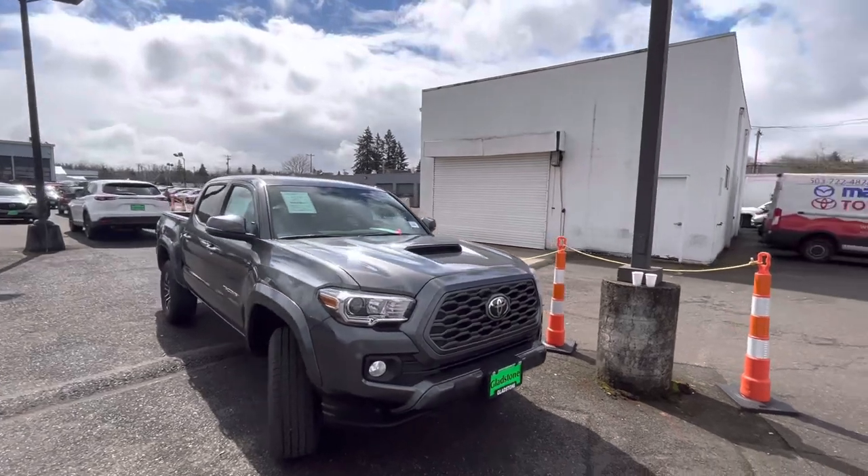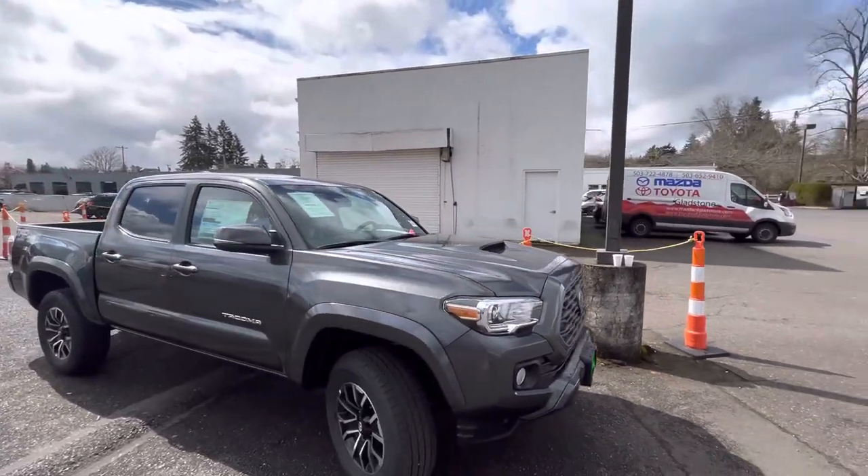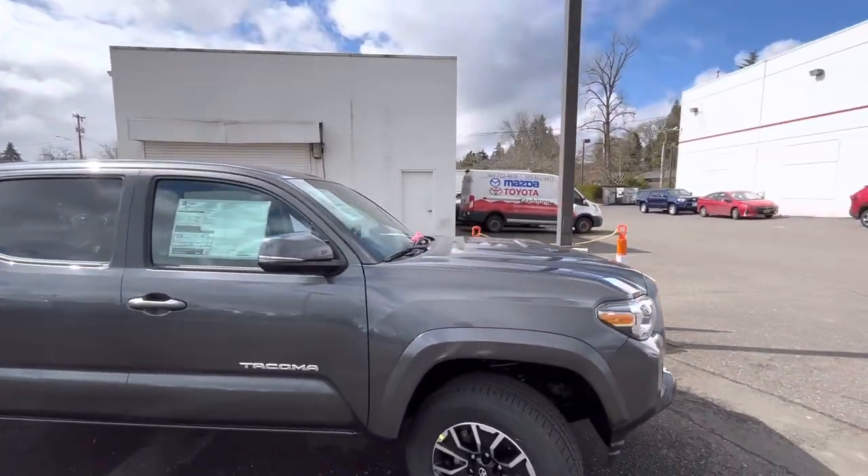The prices of these Tacomas are getting up there. They're good trucks, don't get me wrong. But I don't know — $43,000 sounds like a lot to me right now.